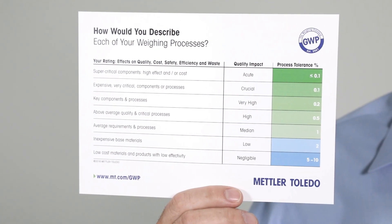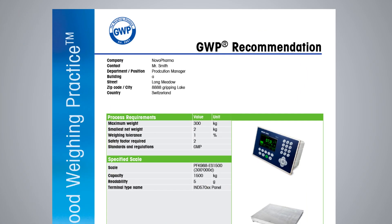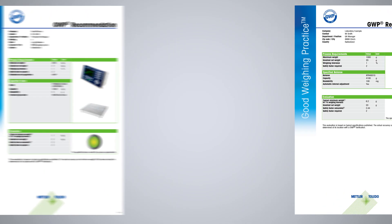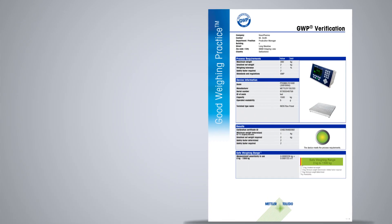Check out this weighing tolerance guide for more information, or contact us for further support to define a weighing tolerance that is right for your business. Based on proven scientific principles, Mettler Toledo can advise you on the right choice of a weighing device by providing a complimentary GWP recommendation report. We can also advise you if your installed balances and scales are fit for purpose with a unique service called GWP verification.